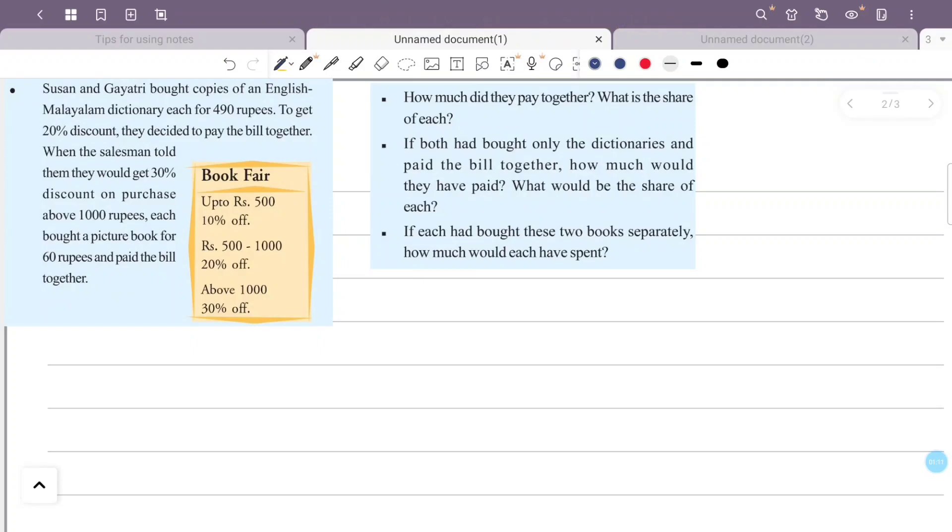Susan and Gayatri each bought an English Malayalam Dictionary for 490 rupees and got a 20% discount. The salesman offered a 30% discount on combined purchases above 1000 rupees.